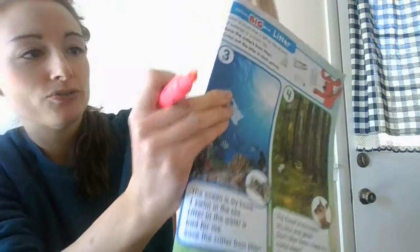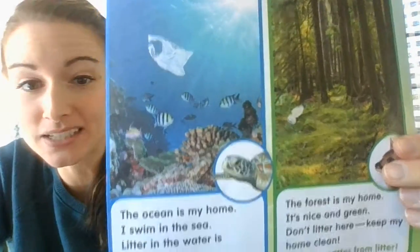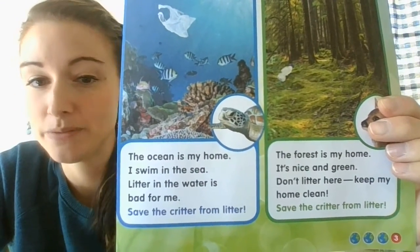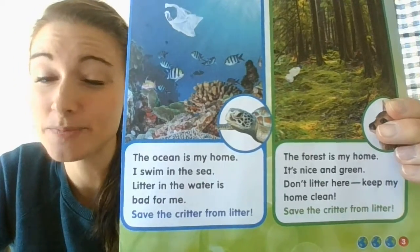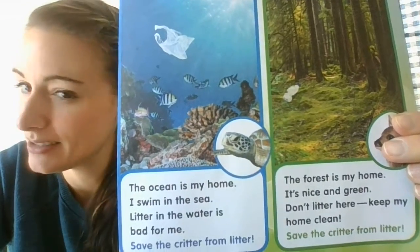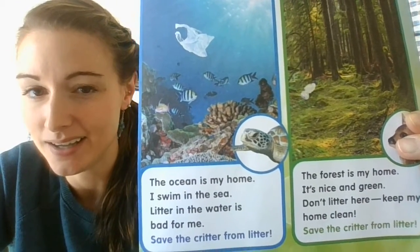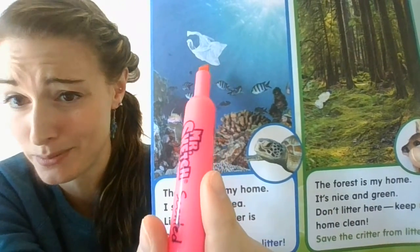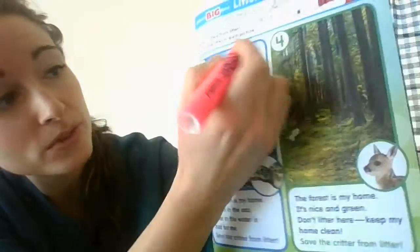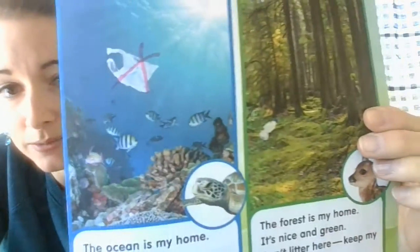It looks like the ocean, and there's a turtle. It says 'the ocean is my home. I swim in the sea. Litter in the water is bad for me.' Let's save the critter from the litter. Do you see something that doesn't belong in this picture? I see a plastic bag up here that's swimming around in the water. That doesn't belong there — that belongs in the trash can. So we're going to cross off this plastic bag, because that's bad for the animals.